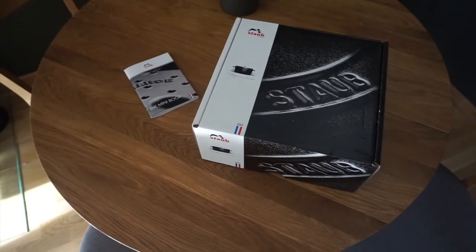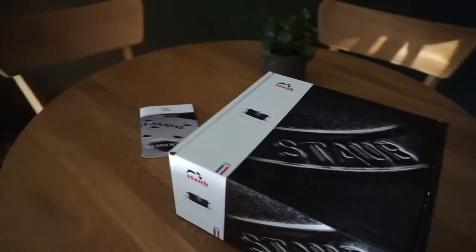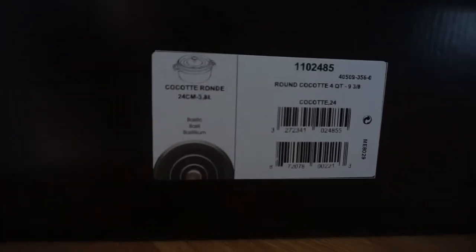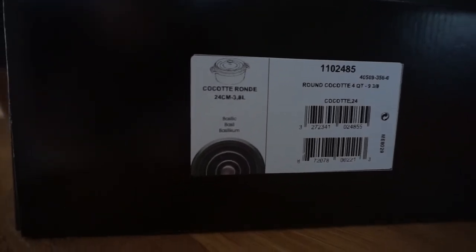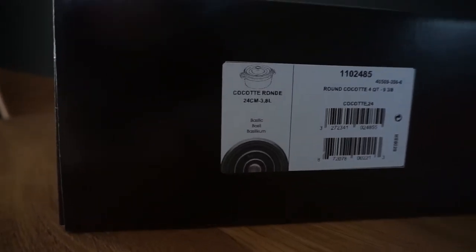This is the Staub 24 centimeter round cocotte and it's gorgeous. This is the box — really quickly, this is the information. The size, the name of the color — the color is basil and it is gorgeous. The Staub glaze is stunning. Yes, it's very stunning.